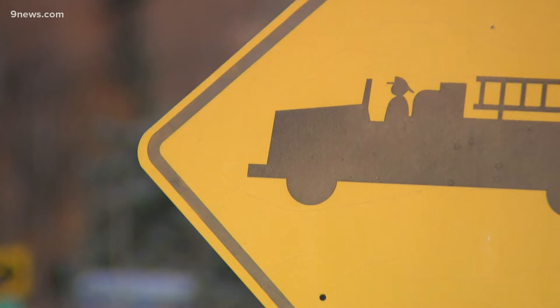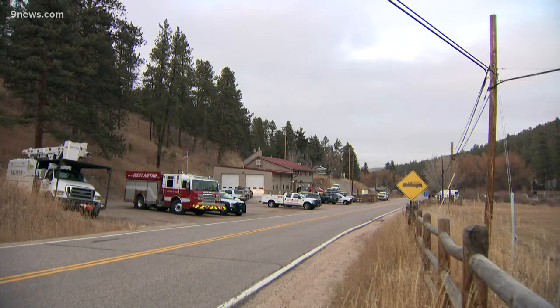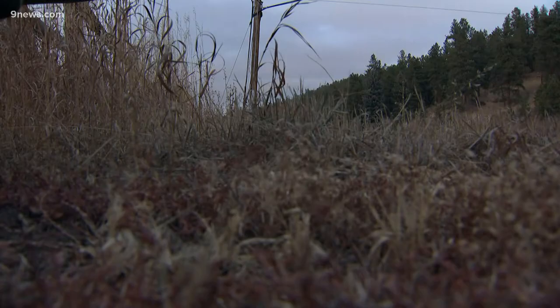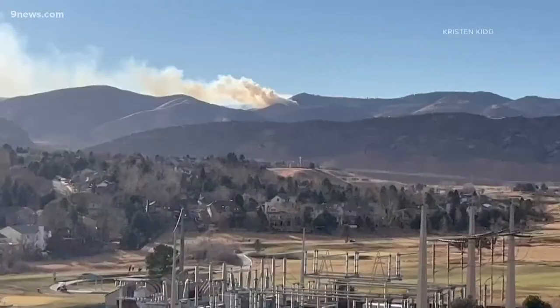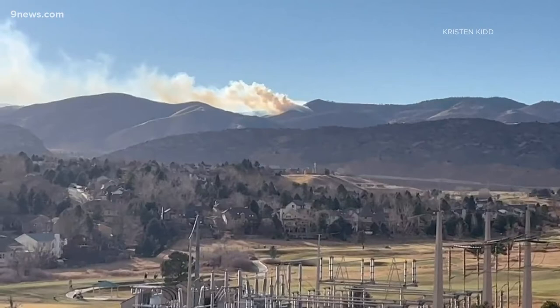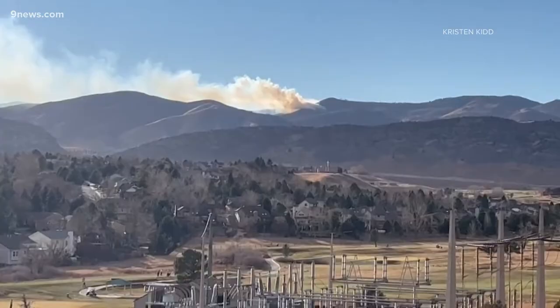Any idea on a cause? Cause at this point is undetermined — we just don't know. The good news is no structures are immediately threatened. The closest structures are homes in the West Ranch area, about half a mile away. We do have fire apparatus and firefighters positioned in the area to protect those homes in case the fire does flare up.